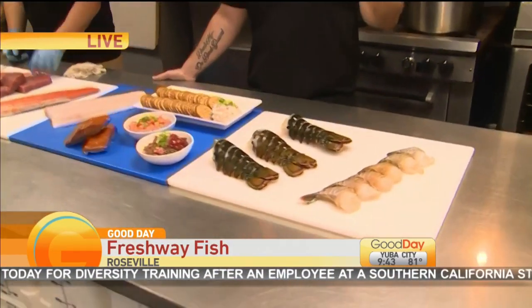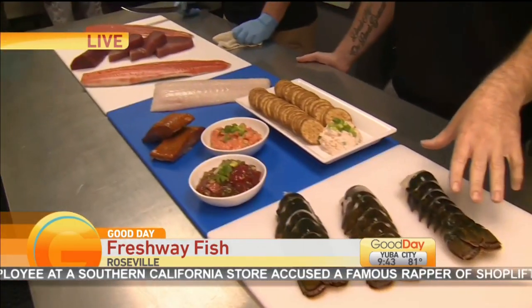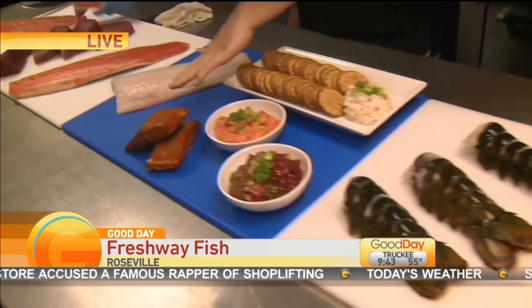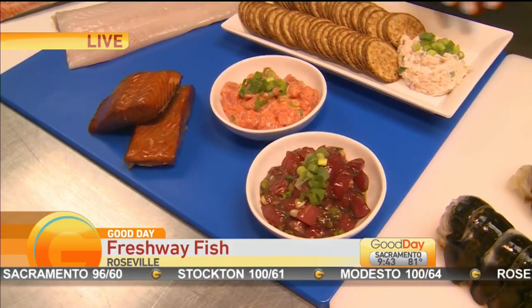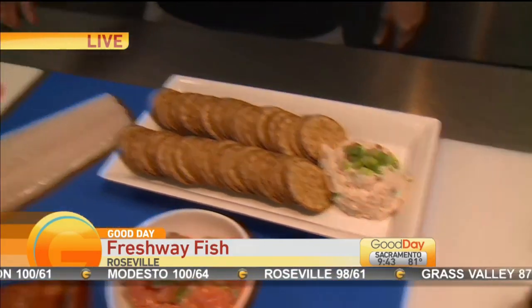We offer steelhead trout, halibut, king salmon, giant prawns, and these are our lobster tails here. Our number one and number two selling products are smoked salmon — we do about 2,000 pounds a month of this — and our ahi poke, we do about 1,000 pounds a month. That's offered on our home delivery as well as our smoked salmon spread.